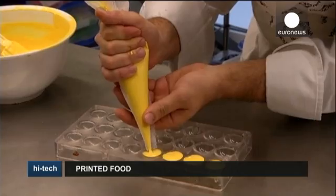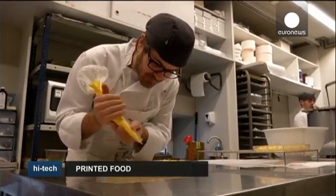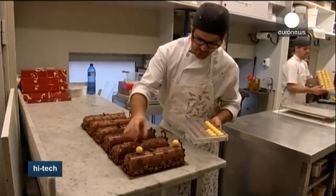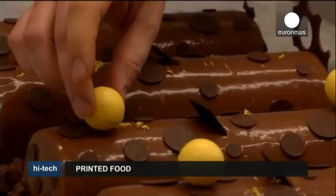The problem with the printer is that it can't really manipulate the food. Fortunately for us artisans, we have the ability to manipulate the flavour of the food. So your finished product made with machines will never be as good as one you make with your own hands. It seems traditional cooking will still be around for many years to come.